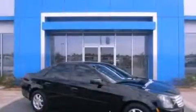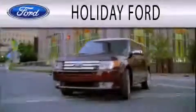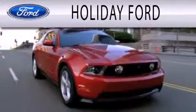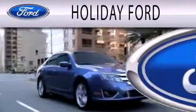Call now to find out how you can own this breathtaking vehicle. Holiday Ford is dedicated to doing everything possible to ensure that the experience you have selecting your next vehicle is as pleasant as possible.